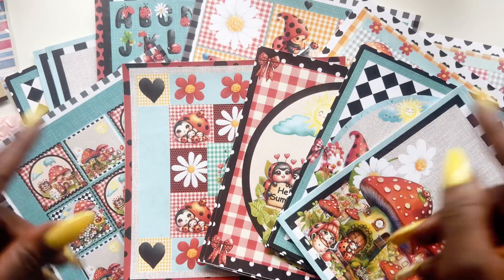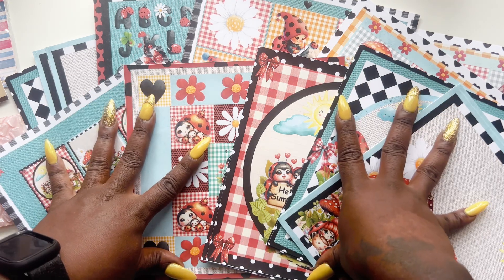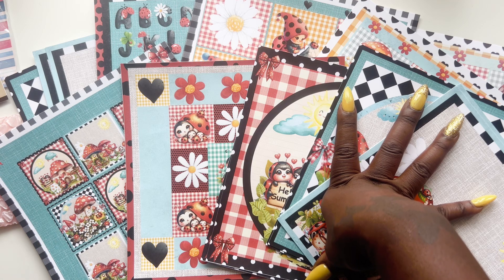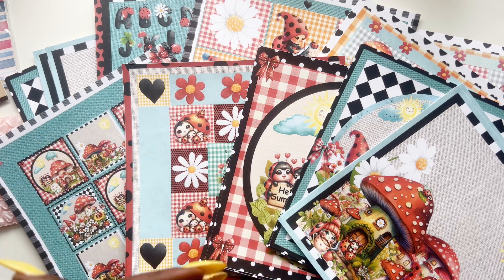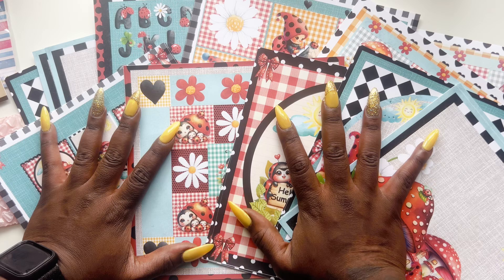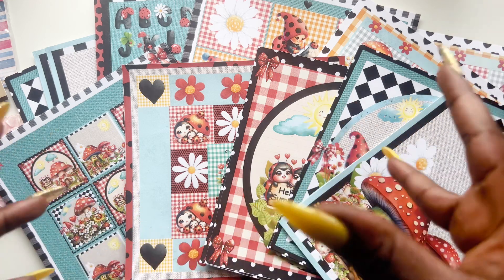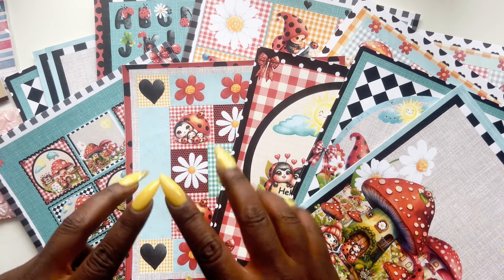Make sure you look in the description box down below and check out all the links — go to the website to get your hands on this collection. Also check out the sales, and they have pens, notepads, albums, and finished work too if you don't want to create something yourself and just see something pretty you want to own. Shop away! If you're not subscribed, make sure you hit that subscribe button so you don't miss my future uploads — I'll be back in a couple of weeks sharing what I created with this collection. Until next time, bye!